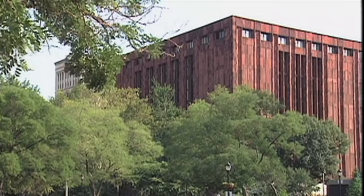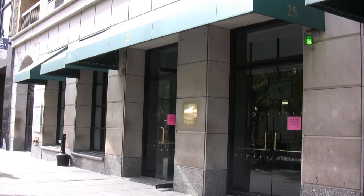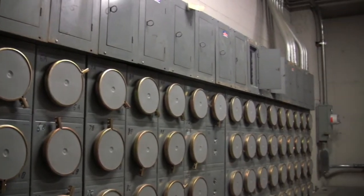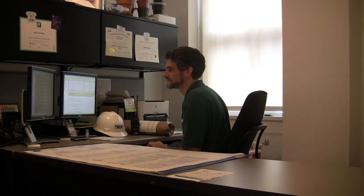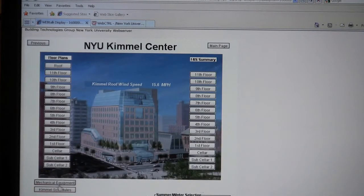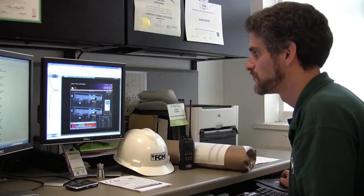In 75 of NYU's largest buildings, we have what's called a smart meter in the basement. It takes a constant reading on the energy service into the building and relays that information to a central database. Then we can, in real time, pull a graph out of that database and see campus-wide how we're doing in terms of our energy usage.